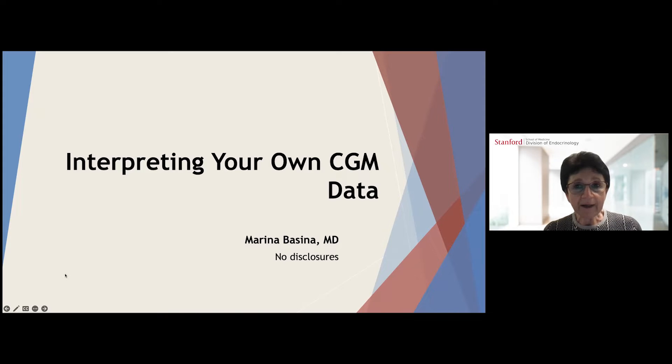Hello, everyone. I am Dr. Marina Bassina, and I'm clinical professor of medicine at Stanford University Division of Endocrinology. I welcome you all here for our mini diabetes lectures on various diabetes topics devoted to World Diabetes Day. My topic for this talk is how to help you interpret your own continuous glucose monitoring data in between the visits to your healthcare providers.